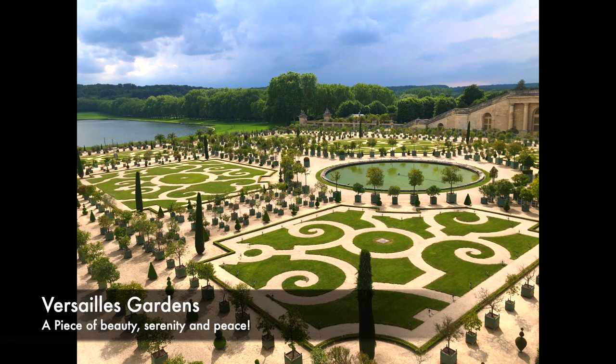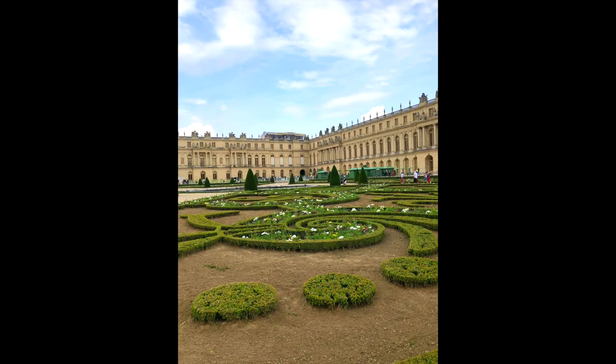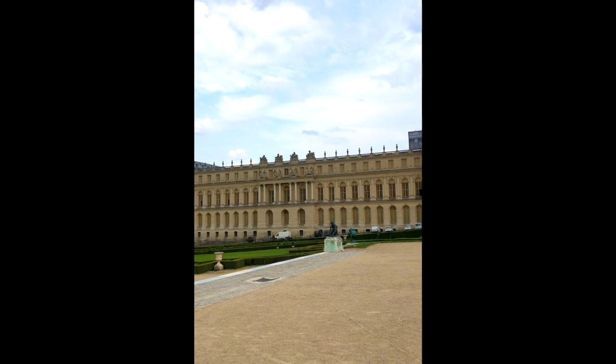The Gardens of Versailles are another masterpiece. They have musical fountain shows every 30 minutes, which is a breathtaking view.